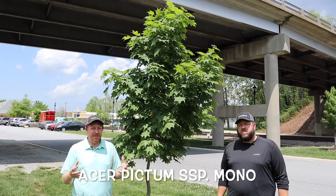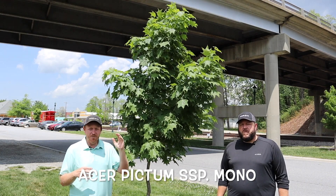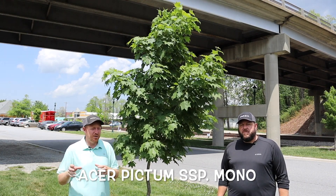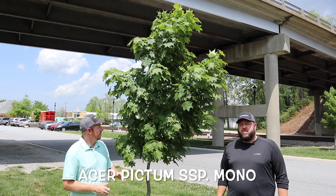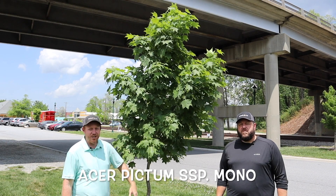It's really awesome that the city of Hendersonville has planted a lot of rare maples up and down Maple Street, and a few other spots around Hendersonville as well. But this is just such a cool plant, and if you're on Maple Street, you definitely got to come down and check it out.